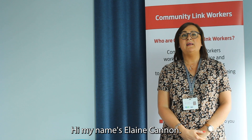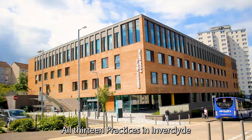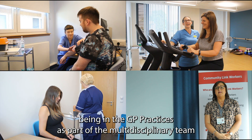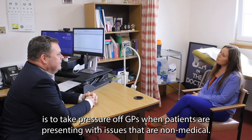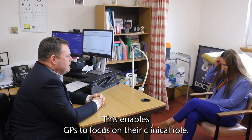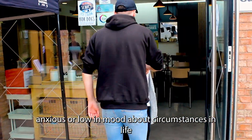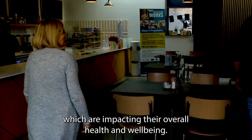Hi, my name is Elaine Cannon. I'm the team lead for the Community Link Worker Service in Inverclyde. All 13 practices in Inverclyde have an assigned Community Link Worker. The purpose of Community Link Workers being in GP practices as part of the multidisciplinary team is to take pressure off GPs when patients are presenting with issues that are non-medical. This enables GPs to focus on their clinical role. We know many people go to their GP when they're feeling stressed, anxious or low in mood about circumstances in life which are impacting their overall health and wellbeing.